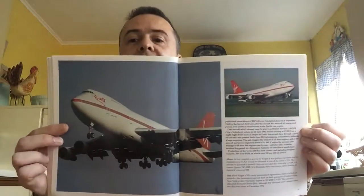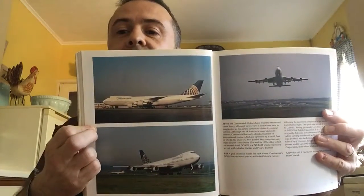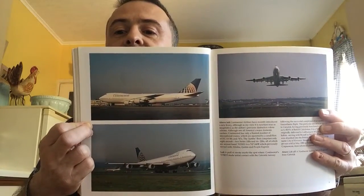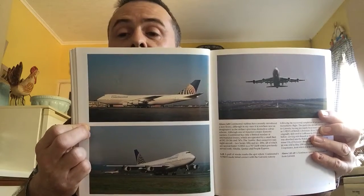More of Virgin there — that plane is called 'Boston Belle'. Continental — and obviously this is essentially now the United Airlines livery, just with the name changed. I think they're amending it so that the straight line along the cheek line is going to become a wavy line, like we see on their 787s, and probably on their A350s as well.